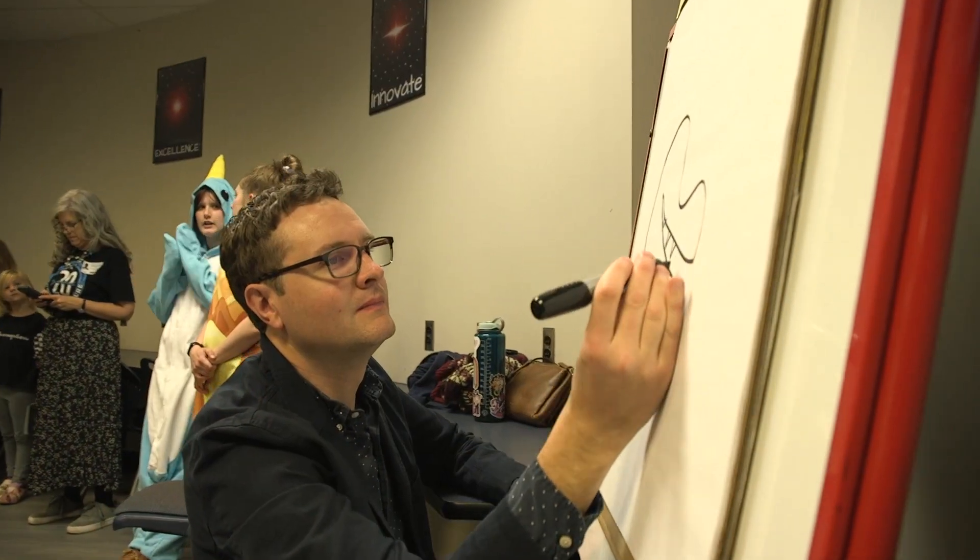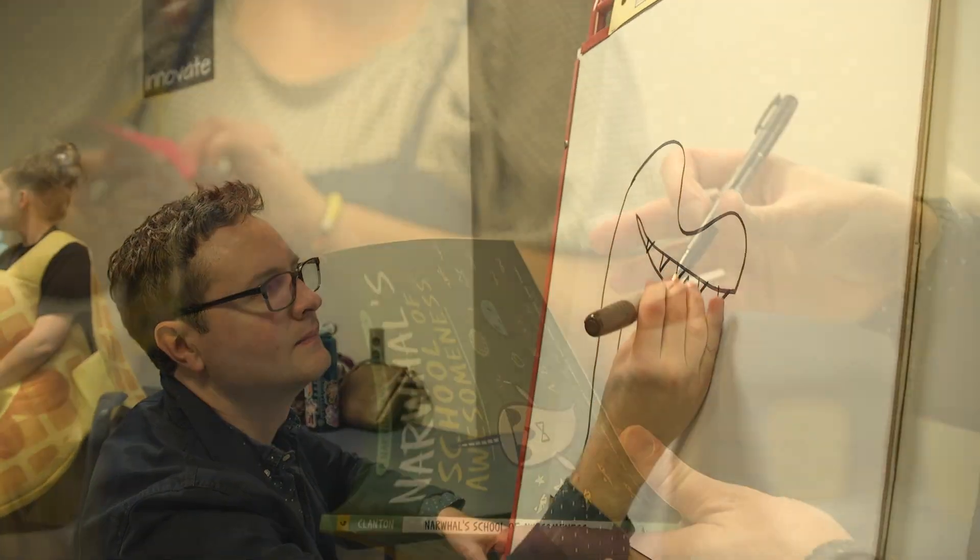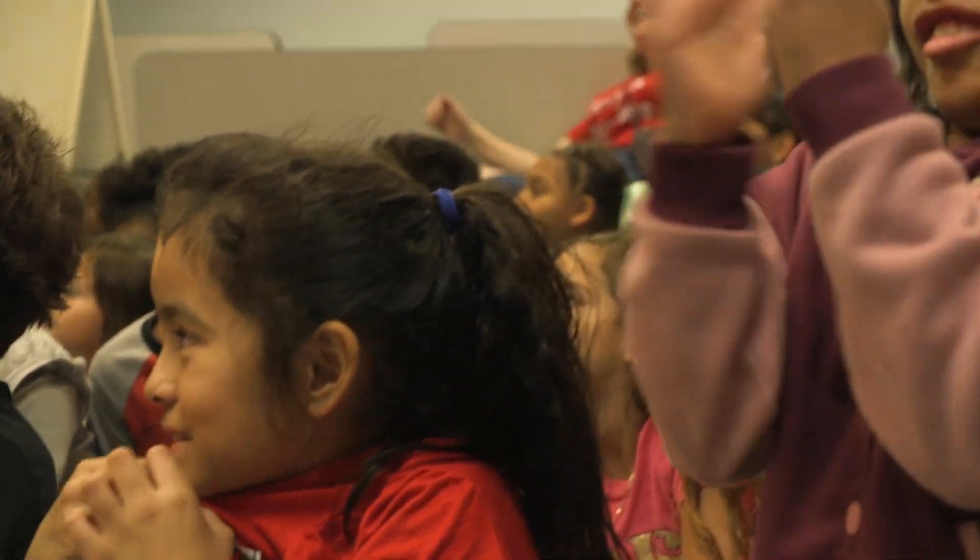Ben Clanton was amazing and I can't thank him enough. He was gracious, he was friendly, he was fun for the kids and so creative. And I just can't imagine topping that.